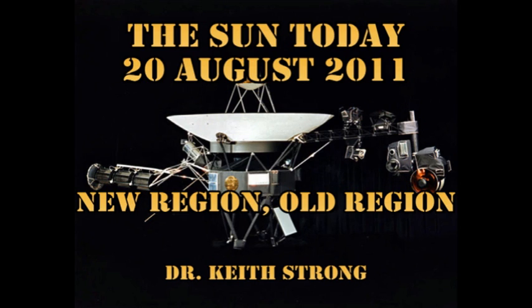Both Voyager 1 and Voyager 2 have now exited the solar system. On the way to the heliopause, Voyager 1 visited the planets Jupiter and Saturn. So our trivia question for today is: which planets did Voyager 2 visit on the way to the heliopause? The answer will be given at the end.